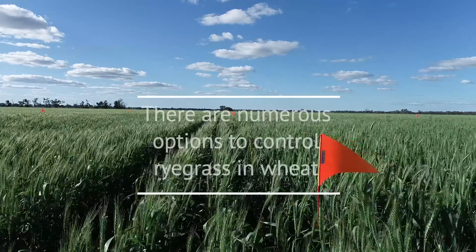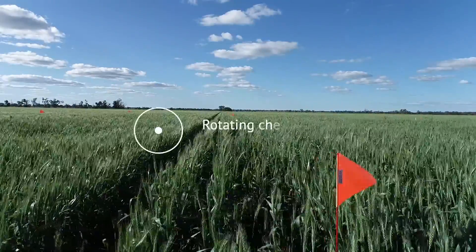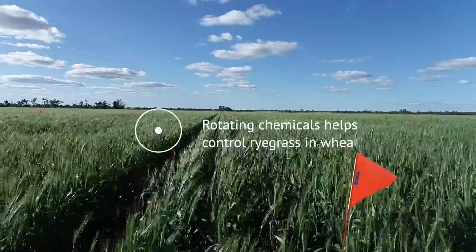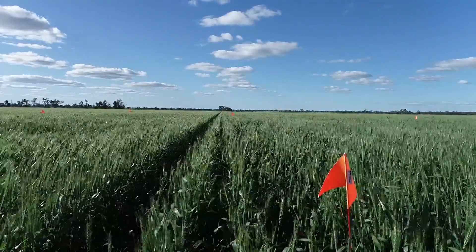I hope it comes across in this video and from this demonstration the importance of rotating chemical groups and how many different options we have within pre-emergent herbicides to control ryegrass in wheat for your cropping system. For any more information, feel free to contact your local LLS Ag Advisor.